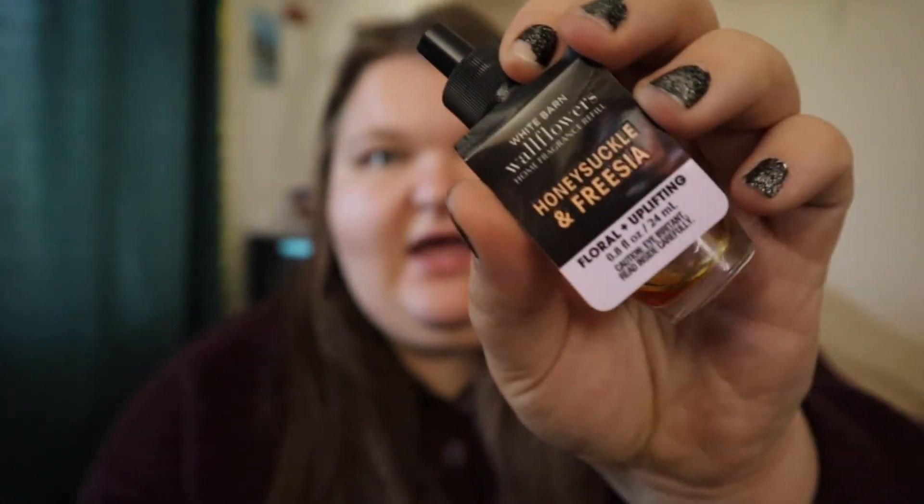I also have two regular Bath & Body Works wallflowers — Turquoise Waters and Honeysuckle and Freesia. The Turquoise Waters scent notes are coastal waves, sparkling bergamot, and sun-drenched musk. Honeysuckle and Freesia has garden honeysuckle, sugared citrus zest, and freesia petals. Both are scents I really like for home fragrance. I used both in my bedroom and liked the throw in a small space, but I wouldn't use them in bigger spaces like the hallway where the mint chocolate one was — that one throws much more strongly.